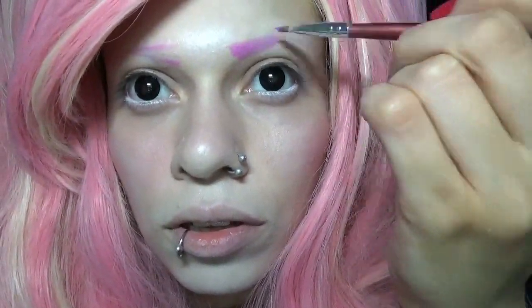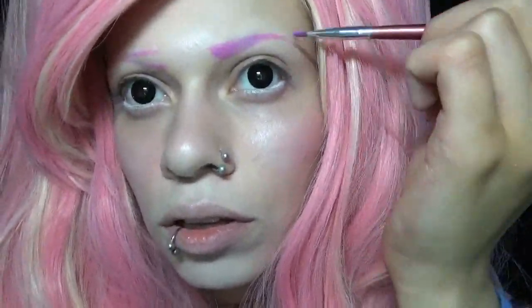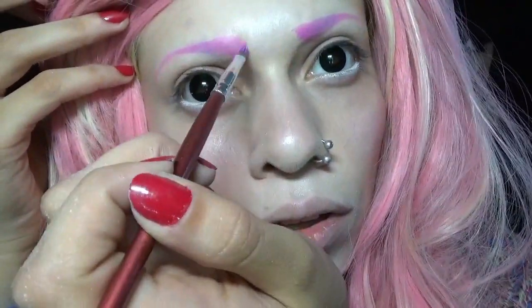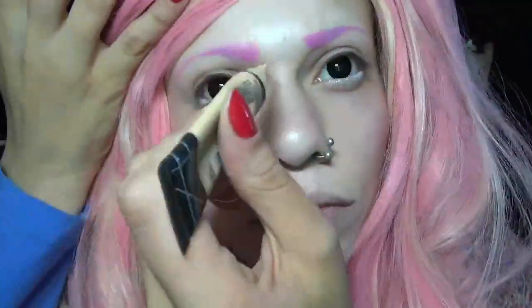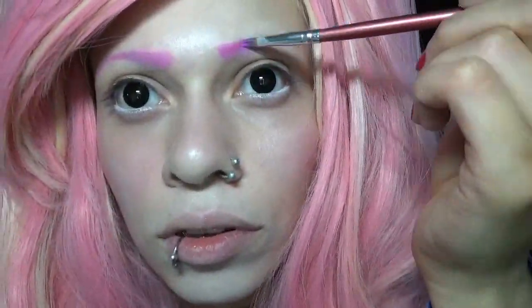Now I'm using a Wet n Wild pink lipstick to draw on eyebrows. And now I'm using concealer to clean up the edges and just shape them a bit better. And now I'm using a complimentary pink eyeshadow to set them.